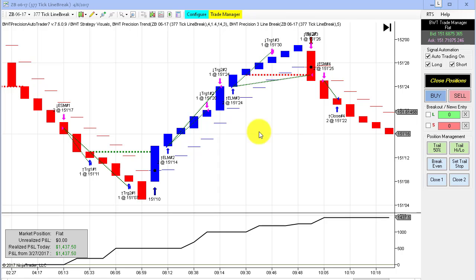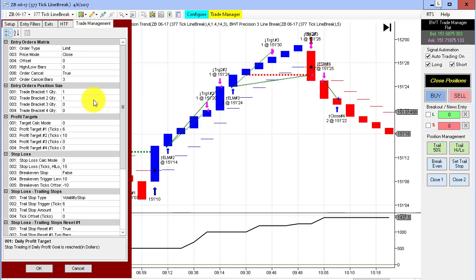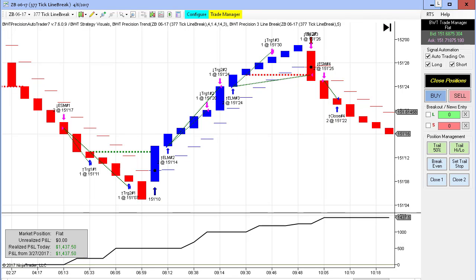First up is the bonds on the 3.77 tick line break. I was previously showing this with 10 contracts, but I changed this to a very reasonable two contracts, which is what we usually trade. I loosened the parameters a little bit to just let it trade — it still has a fairly tight trailing stop. This did three trades here, three winners, did not have a loser, did not take any heat. You can see our three winners here on the line break chart, and this did $1,437.50. I changed our daily goal to $1,500, so this probably hit our daily goal with maybe a couple of ticks of slippage on the market order exit.